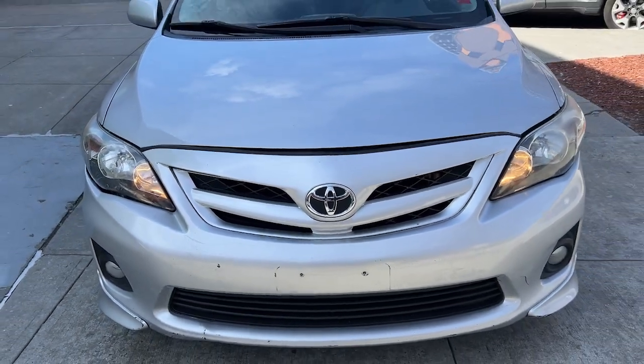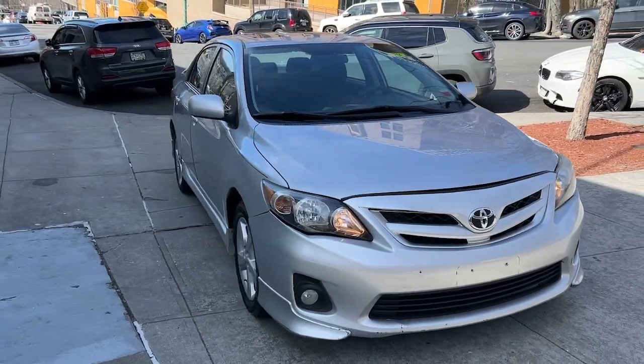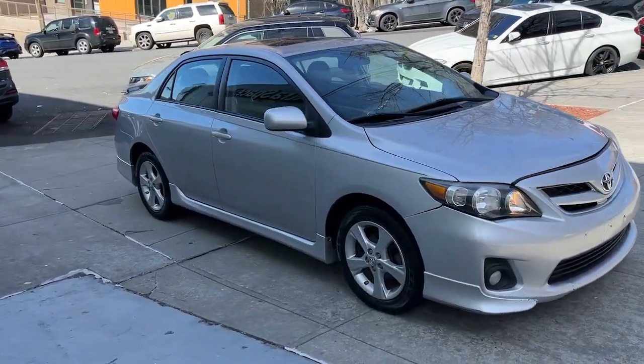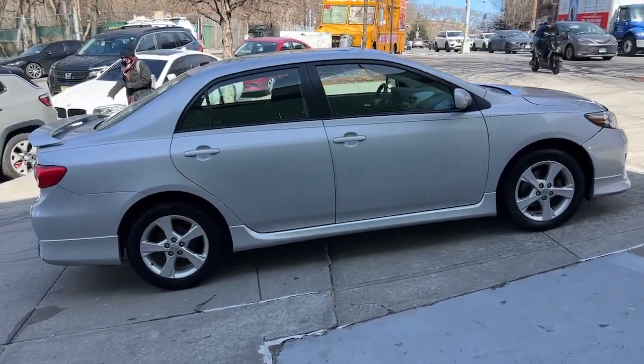Get acquainted with the 2011 Toyota Corolla. With less than 150,000 miles on the odometer, this vehicle provides excellent value. Take your love of driving with you on every journey in this Corolla.